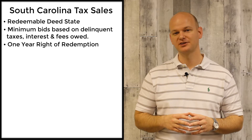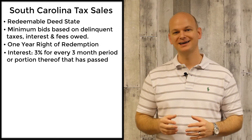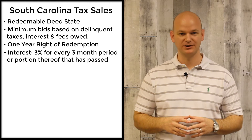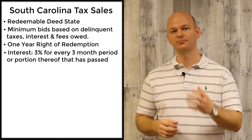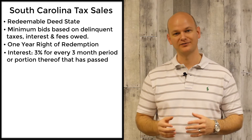The interest is going to be 3% for the first three months, 6% if it's redeemed in months four through six, 9% if it's redeemed in months seven, eight, or nine.